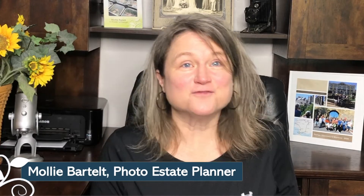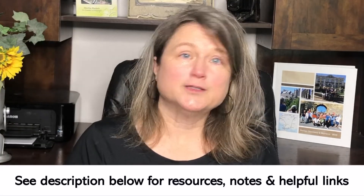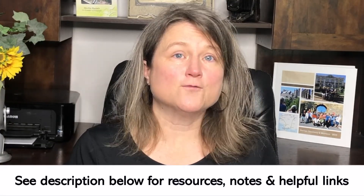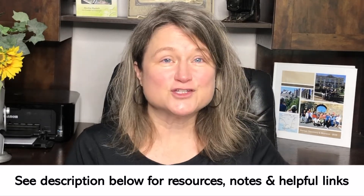I'm Molly Bartelt, a photo estate planner with Pixology. We are your go-to experts for evaluating photo-saving apps, tools, and software for consumers. If you need help keeping motivated and on track with preserving your pictures, hit the subscribe button because we're always uploading new videos to motivate and inspire you. Check out the description below for links, resources, and notes about Photo Mechanic.